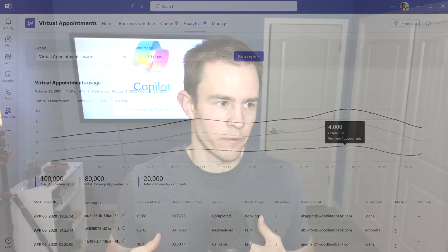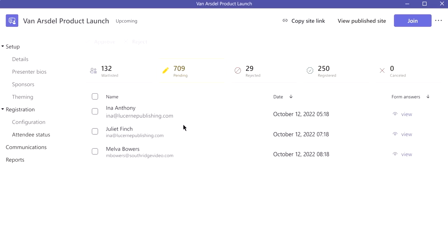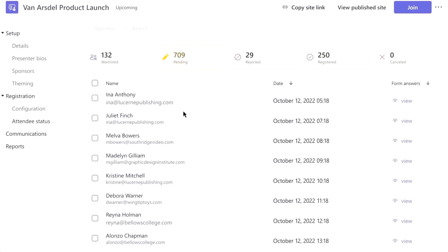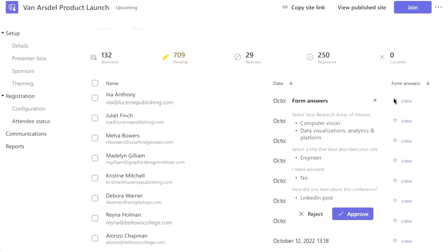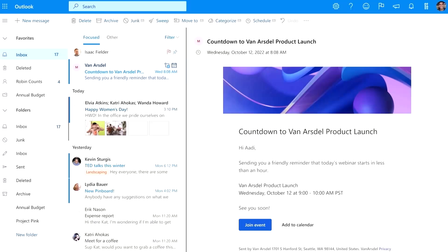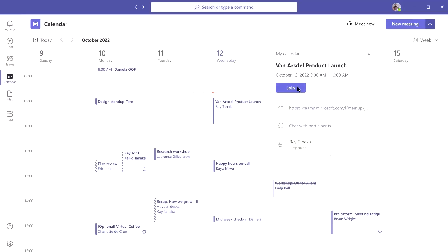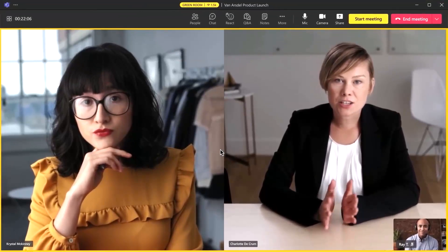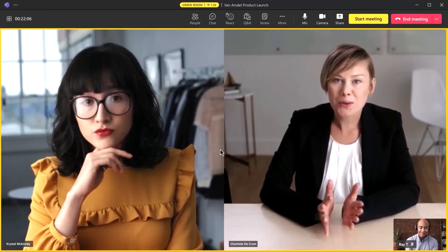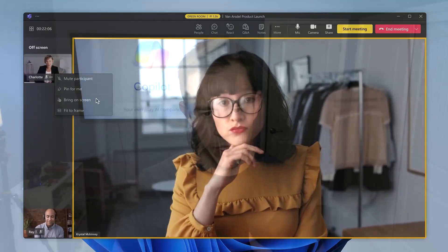Teams Premium is also geared for users leveraging webinars quite a lot within the organization. You can have a registration waitlist that can automatically admit people as soon as a gap becomes available. You also have the ability to see what users have filled out from a form perspective, and automated email reminders that go out about the webinar to attendees. Lastly, you have a capability called Green Room, which allows moderators to talk about the meeting agenda, look at Q&A, and bring people on screen prior to the meeting starting — a lot of customizability for the overall webinar experience.